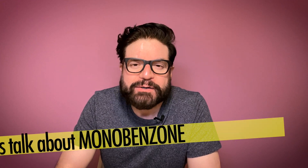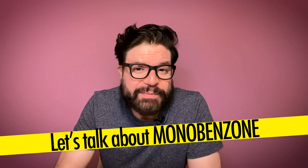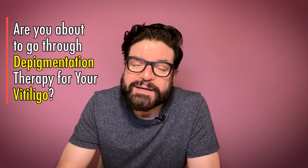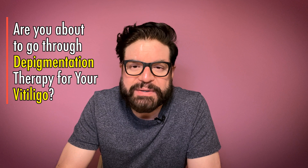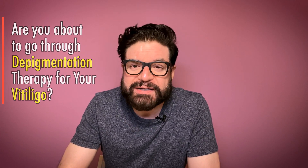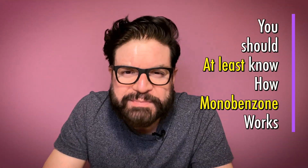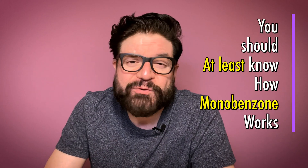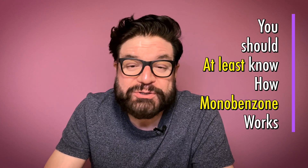Hello and welcome to the second episode of my channel. Today I'm going to talk about a very interesting chemical called Monobenzone. This chemical is the backbone of the depigmentation therapy for vitiligo, and people planning to go through that process must familiarize themselves with it. If something has a potential of changing the rest of your life forever, you would want to know everything about it — and so should you.